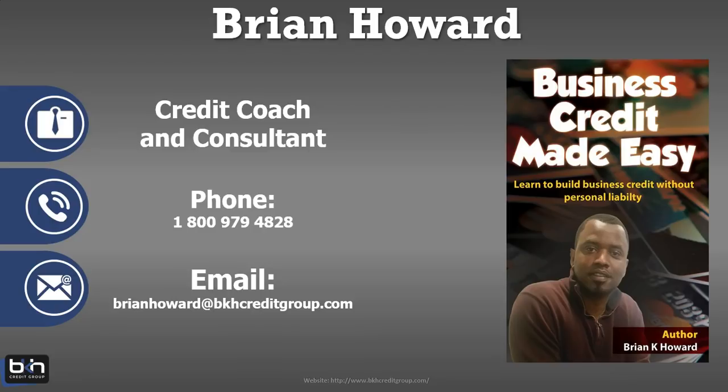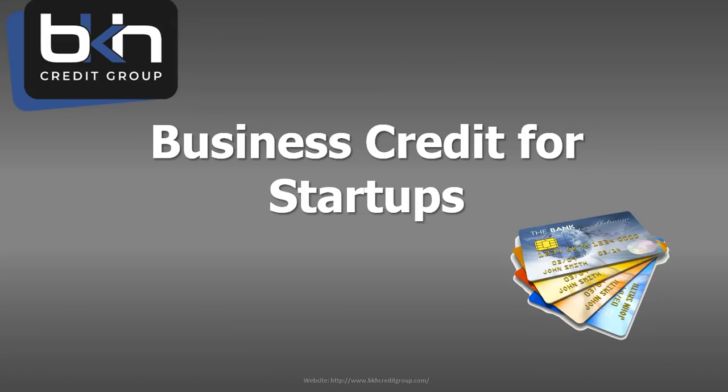So let's get to the topic at hand: how can we build business credit for a startup business? Obviously, if you are a startup business, you have no business credit profile, so starting the process of building business credit is going to be crucial for the long-term financial success of your business. For those of you that have watched my YouTube channel, you've heard me talking about having the CFO mentality. Everyone talks about being the CEO of their own company, but every strong company needs someone acting in the role of CFO — chief financial officer — someone responsible for growing the finances and credit opportunities for the business.